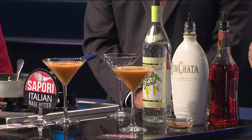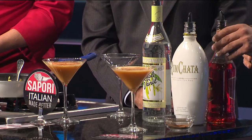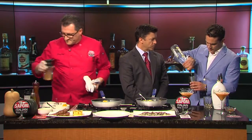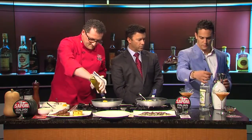We're using vanilla vodka — we're choosing to use Stoli — rum chata, which everybody likes, and a pumpkin spice liqueur. A lot of different people make it; it should be easy to find. You're going to do equal parts, but a little bit more on the pumpkin spice, just because that's where the flavor is going to come from.